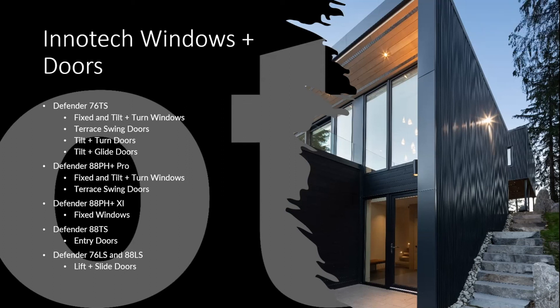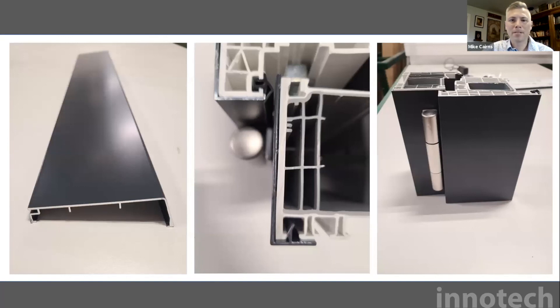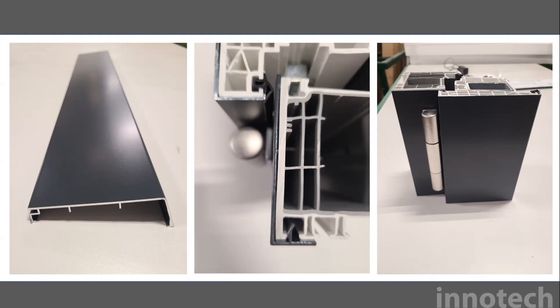Q&A — Aluminum cladding option: Yes, we do have pictures of the aluminum cladding option coming for 2022. It's extruded aluminum — a new concept for us, though they've been employing it in Europe for a while. It's new for the 88 series and we're pretty excited about it — it looks awesome. It would also be possible to clad the interior as well, for example on a front entry door that would look great from the outside.